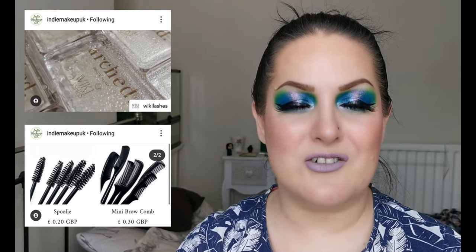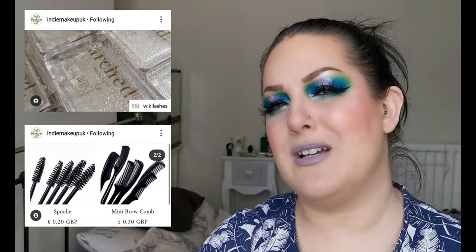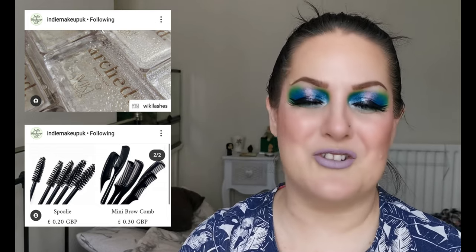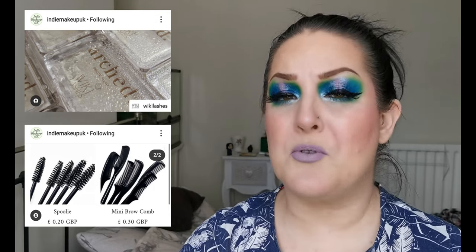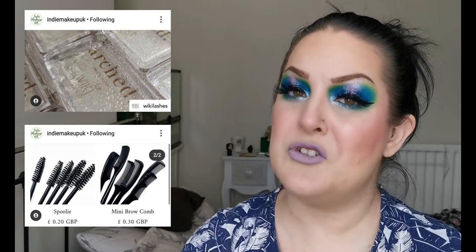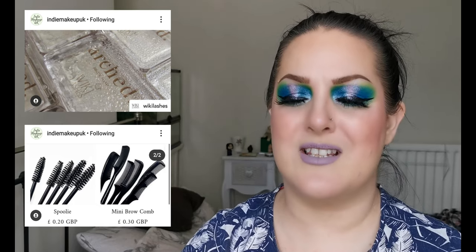When the trends changed and thicker brows came in, mine just aren't growing back — so I draw mine on. But for all of you who do like brow soaps, this looks very interesting and the price is reasonable. I don't know anything about this brand, so if you do, let me know what you think of them.